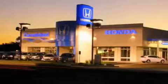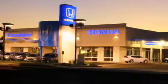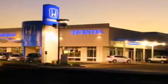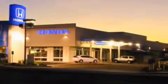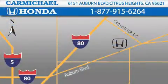Carmichael Honda has everything you need: a great selection of new Hondas, a large variety of pre-owned vehicles, and a parts and service department that just can't compare to others. Contact Carmichael Honda today.